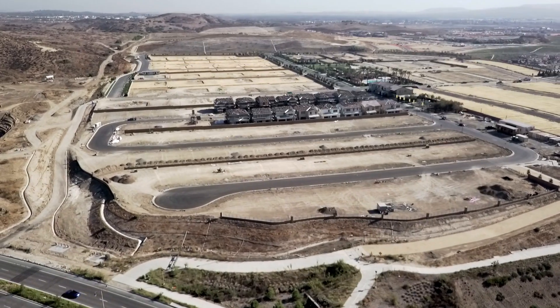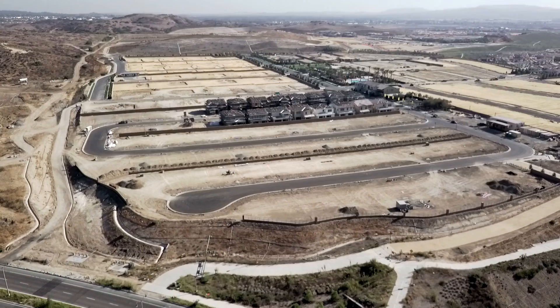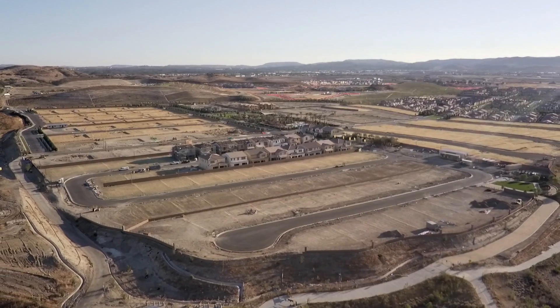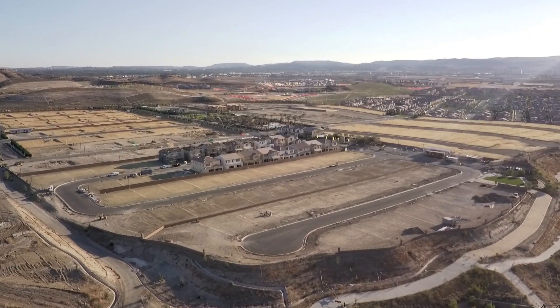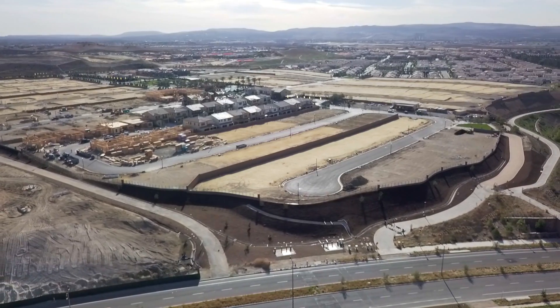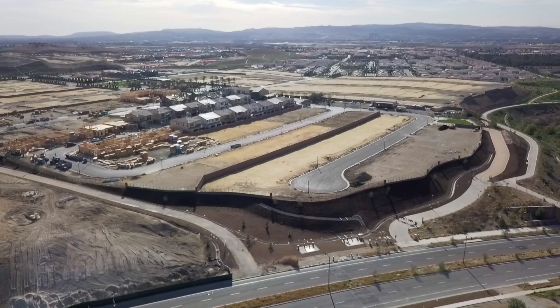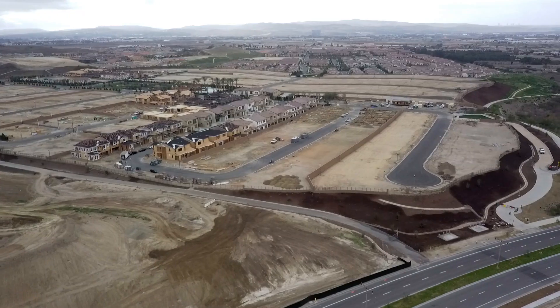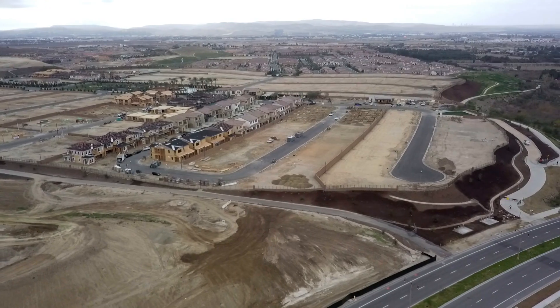The community is called Elderberry in Portola Springs, which is in Irvine, California. The home sizes are close to 3,000 square feet and have a base price somewhere in the $1.2 million range. I was only about three phases away from completing this video project before I moved to offices, so we get to see what the project looked like from the beginning up until that point.